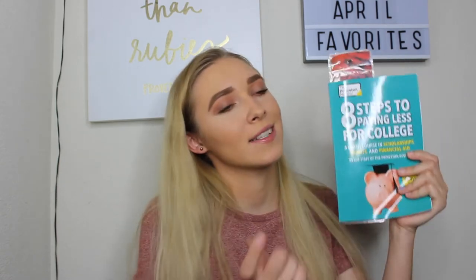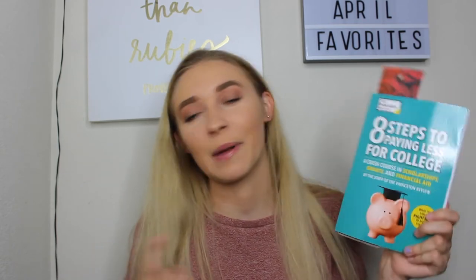The book I'm reading this month is kind of dumb but I'm going to be going to an actual university when I move to Tennessee, so it's going to be really helpful. This book is called Eight Steps to Paying Less for College. It's actually been helpful and I don't want to be in any student debt at all — that's my goal. So I'm trying to find the best way possible to pay for college. For any college students or high school students going to college, you might want to read this.